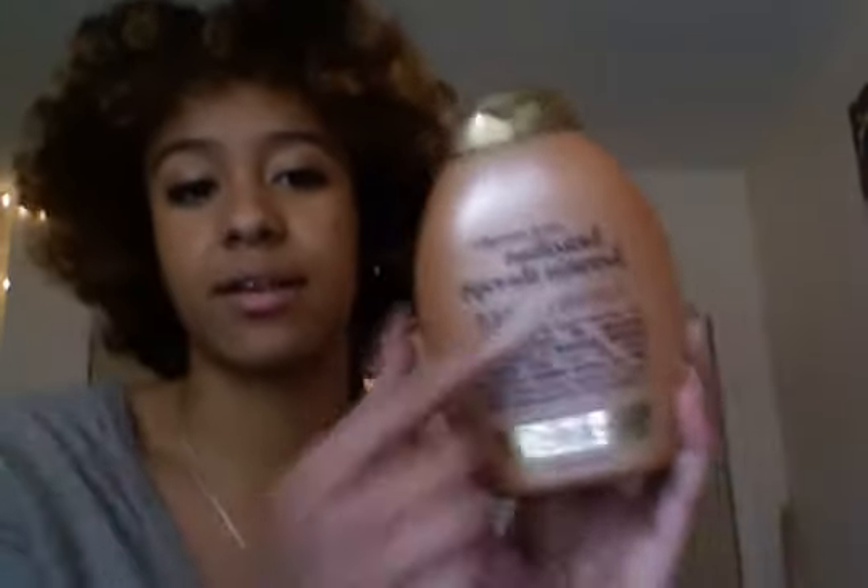Another conditioner I use and will continue to use — also really good with slip — is the Organics Brazilian Keratin Therapy. Don't be afraid to use this because it says 'ever straight' at the top. It's really just to smooth your strands, so it doesn't make your hair straight or anything — it just smooths your hair strands. I love this. It smells like coconut and shea butter, really good. It's made with coconut oil, keratin proteins, avocado oil, and cocoa butter. It makes your hair feel really soft, with good slip and detangling.